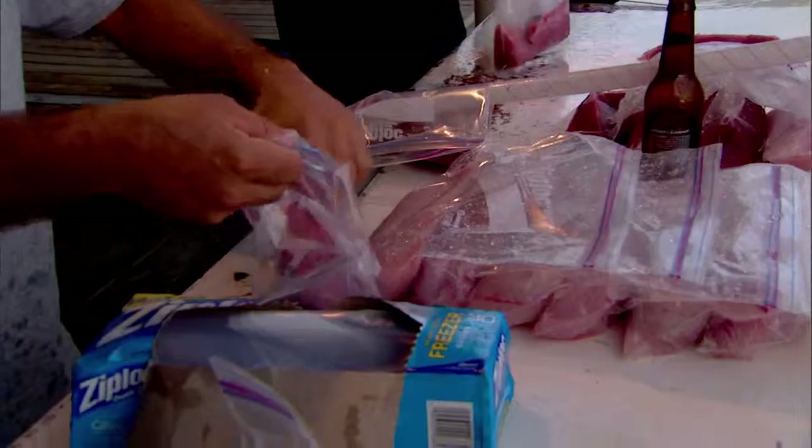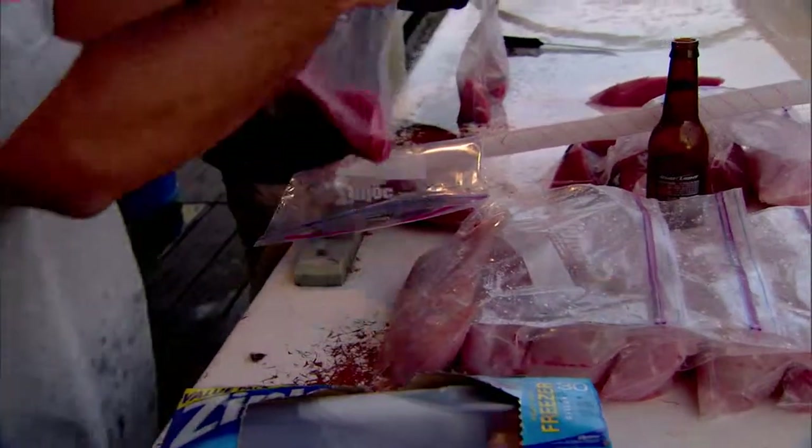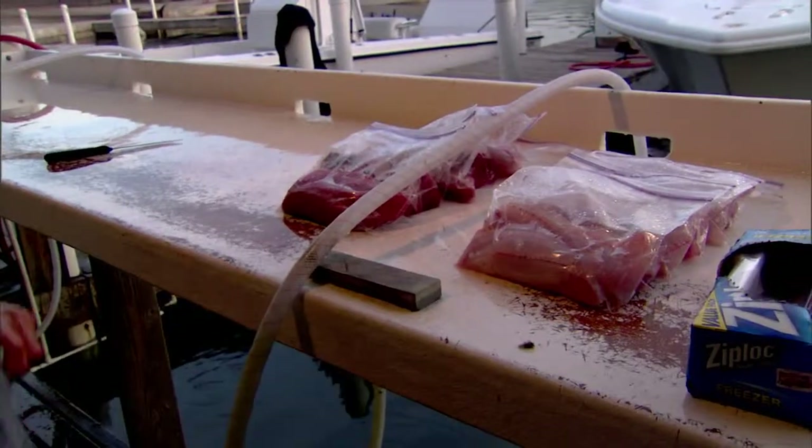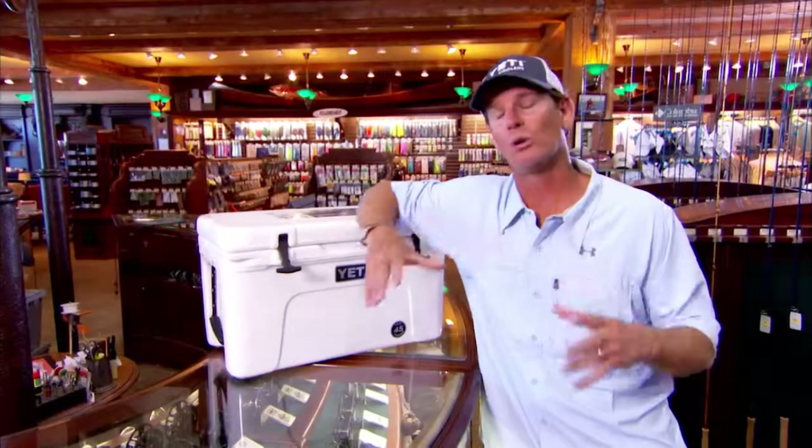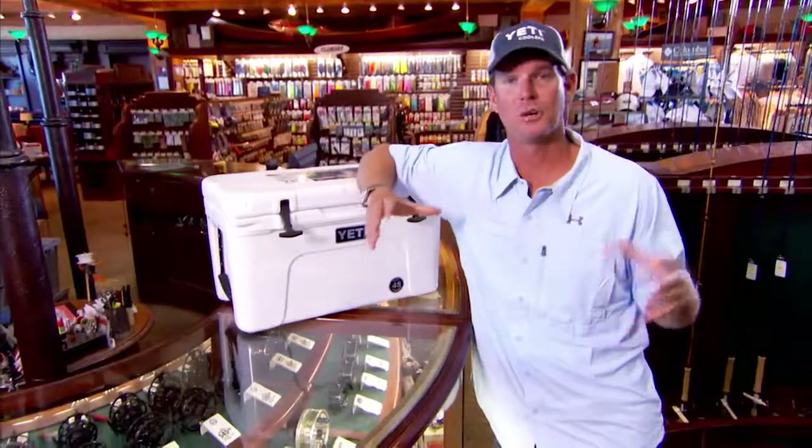You're not bringing that fish smell into the house. A lot of women — my wife particularly — doesn't want that fishy smell in the house. But again, that chill kill is just the only way to prepare a fish that you're going to bring home.